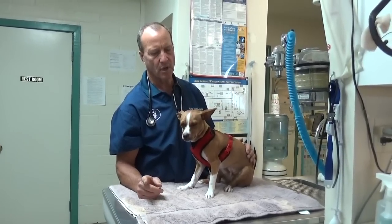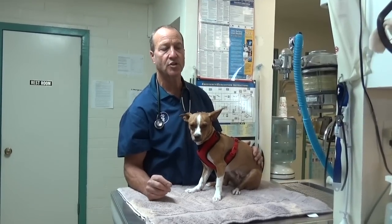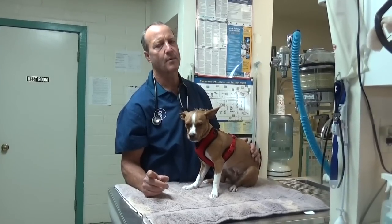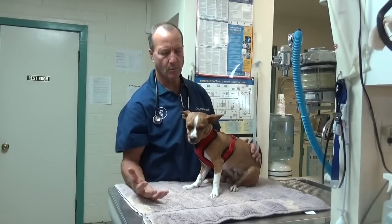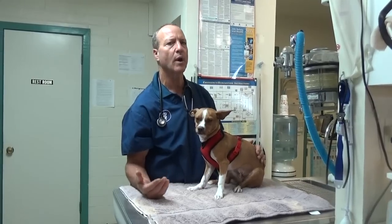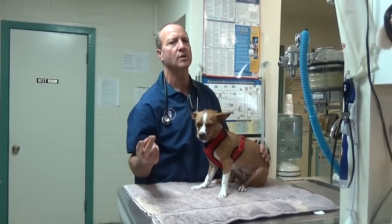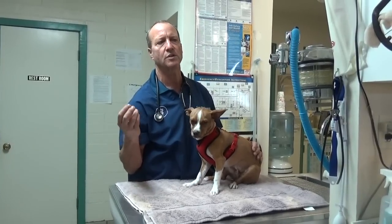Most times what we do when a dog is twitching like this is we give him an injection to make him vomit, then we give him charcoal and run blood work to try to figure out what they ate. Was it snail bait? Was it strychnine? Or chocolate? Those three can make them twitch.